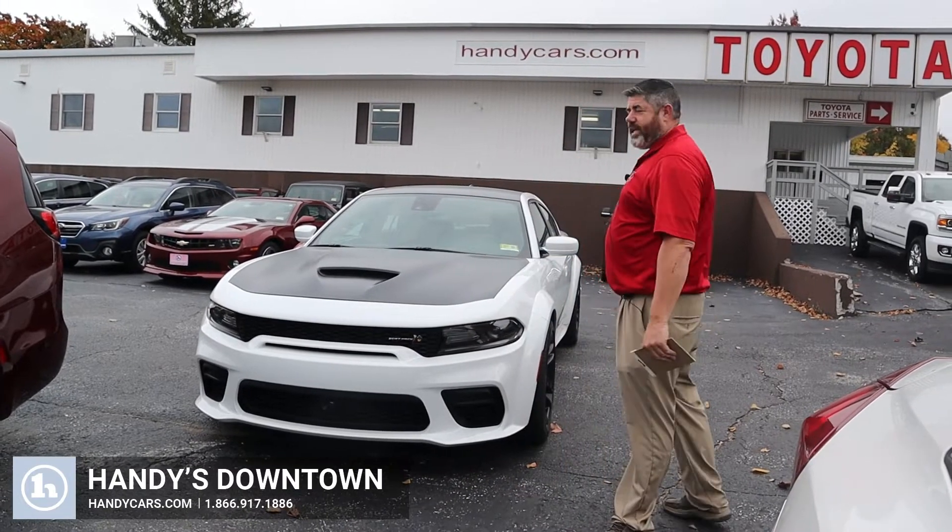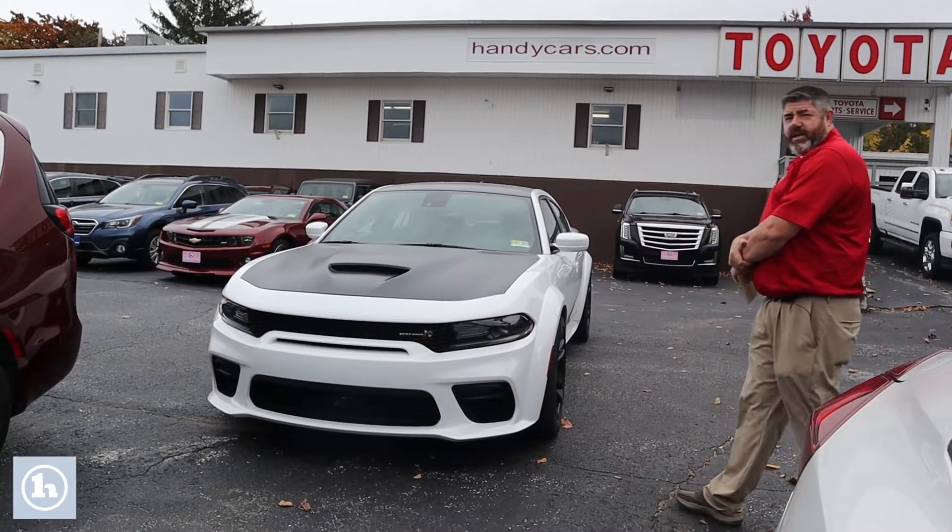Afternoon Dylan, this is Chad with Handy's Downtown. Just wanted to make a quick video to introduce myself.